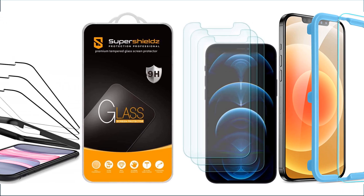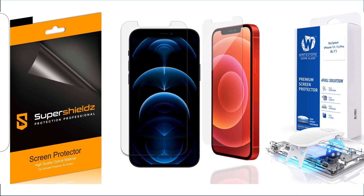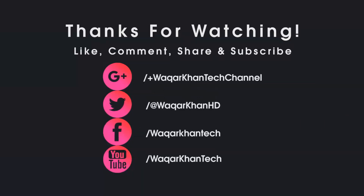So that was my pick on top iPhone 12 Pro screen protectors. Let me know which one you picked for yourself. Also, don't forget to hit the like button and subscribe for more videos like this, and I will see you in my next video.